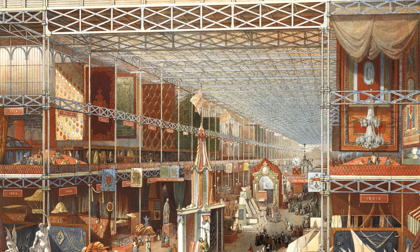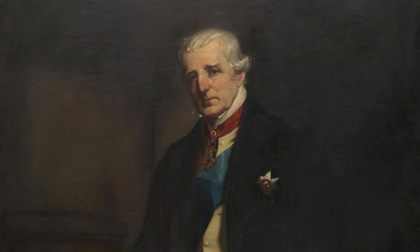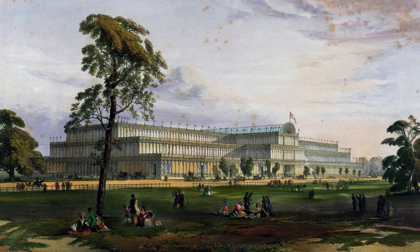The best vantage points for the opening ceremony were the gallery seats at the corners where the nave and transept cross, overlooking the dais just north of the Crystal Fountain. The Duke of Wellington, celebrating his 82nd birthday, arrived about 10 o'clock. The day had started bright and sunny.